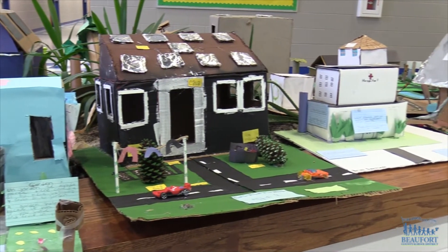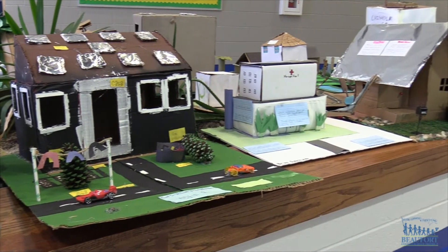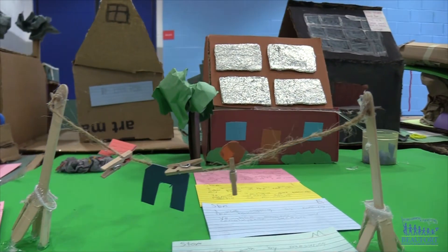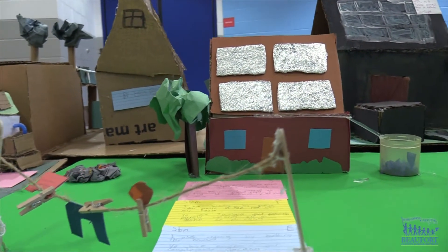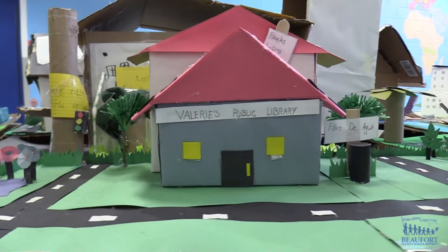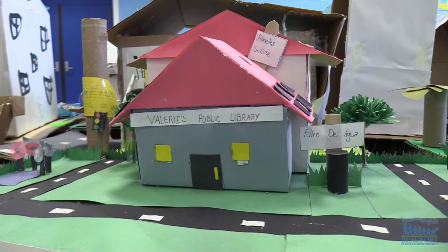Creating an eco-friendly community, some 5th grade students at Hilton Head Island Elementary School designed their own sustainable houses. The project started off as a math lesson, with students learning to multiply decimals using their family's energy bills, but quickly turned into a hands-on science, technology, engineering, and math activity.